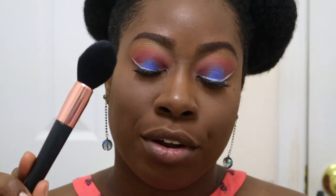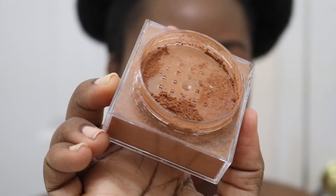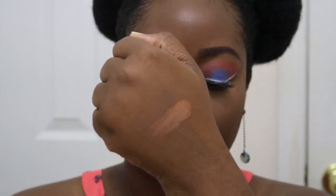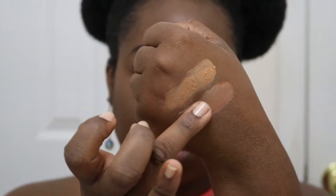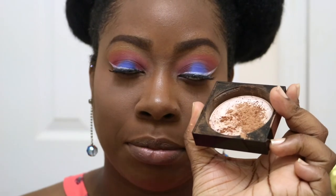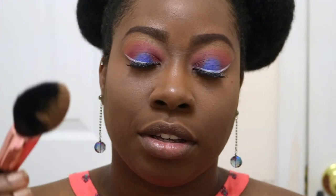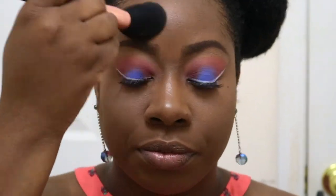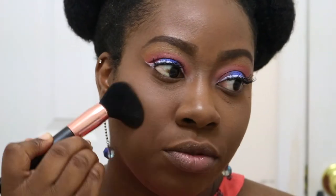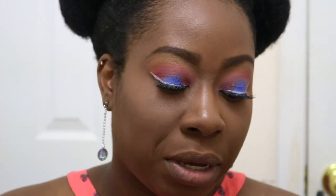To set my face with the Maybelline powders, the dark powder is a little too red for my skin tone's undertone, so I like to mix the deep and dark powder together to get a better shade for my skin. I mix them together in the container cover, tap off the excess, and then lightly dust it over my face. It really mattifies everything and sets everything nicely when you mix these two powders together.